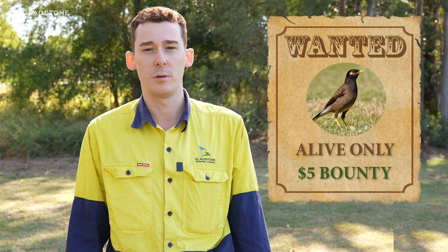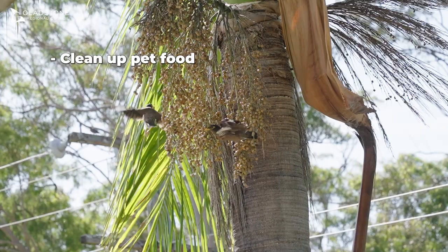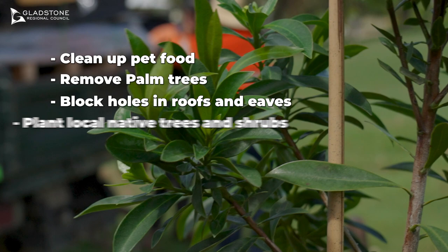Remember there are some small steps you can do to keep Indian Myna birds away from your property. Clean up any pet and animal food as this will attract them. You can also make your property less attractive to Indian Myna birds by removing palms, blocking holes in roofs and eaves, and by planting local native trees and shrubs.